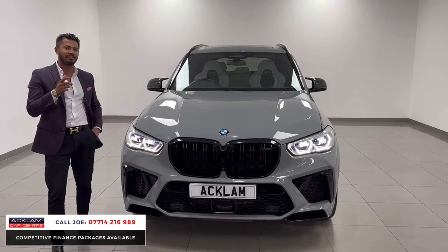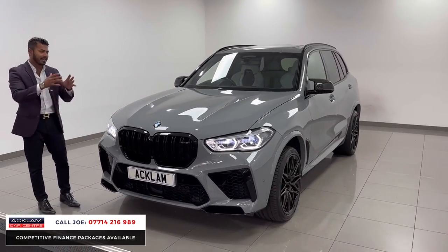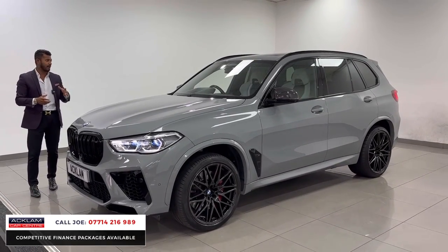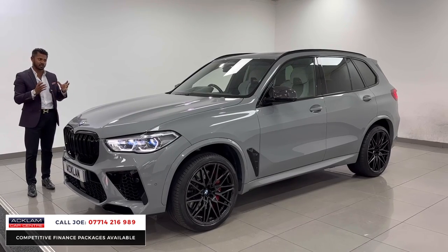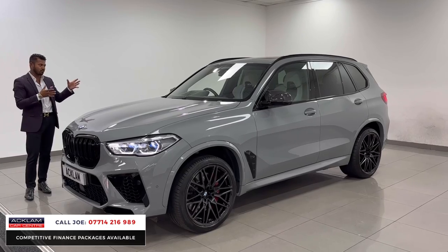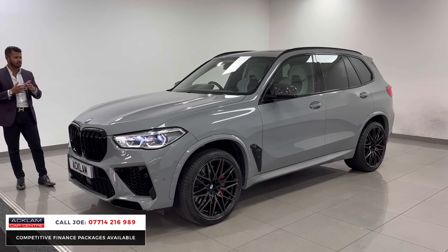If you haven't driven an X5M before, you will be shocked, because yes it has ground clearance, yes it is an SUV, but there's no wobble. It's tight, it's sturdy, it's solid. You put your foot down, it goes on corners. It reacts. It's sharp. It's like driving an M5, just a bit bigger, and that's what's really good about it. And it does make a tremendous sound when you're going through the gears when you're driving.